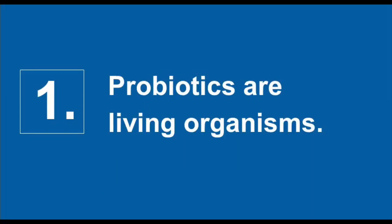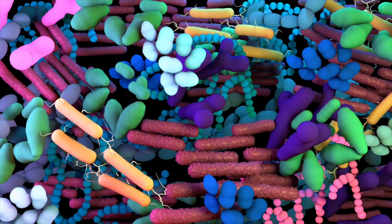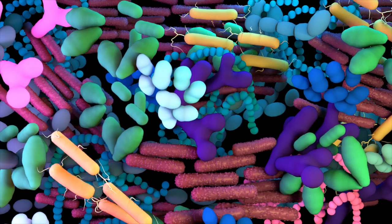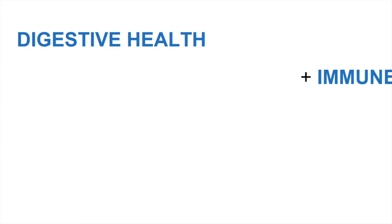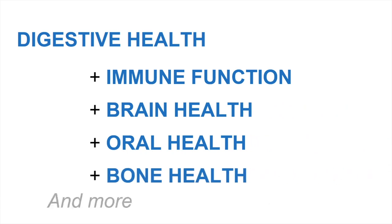Number one, probiotics are different from other dietary supplements because they are living organisms. Our bodies play host to literally trillions of living organisms, some good, some bad. So making sure that we have adequate amounts of the beneficial ones can help with a range of health effects. Probiotics are widely known for maintaining digestive health, but emerging research also shows benefits for immune function, brain health, oral health, and bone health, among others.